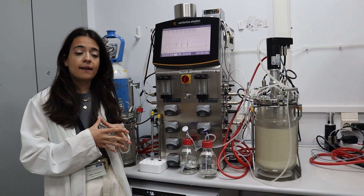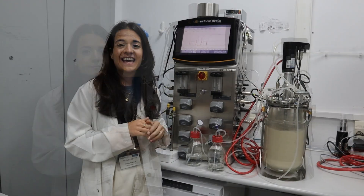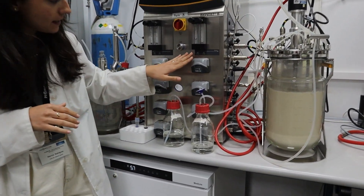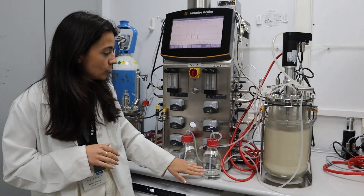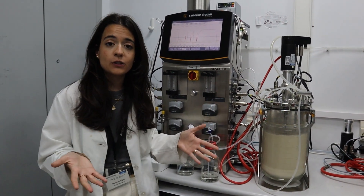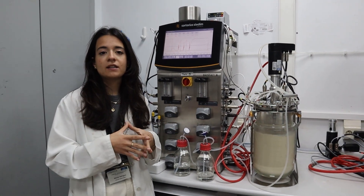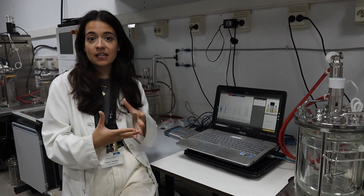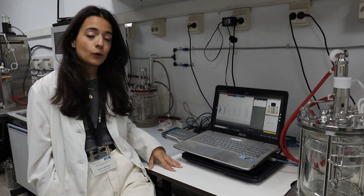This way we can investigate the bioprocess further. During experiments, we can add substrates and nutrients through these peristaltic pumps that are responsible for adding solution to the tank. This allows us to extend the bioprocess and achieve improved yield and productivity results. During long fermentations, we can study the evolution of different parameters through this control software, where we can follow the fermentation in real-time and remotely.